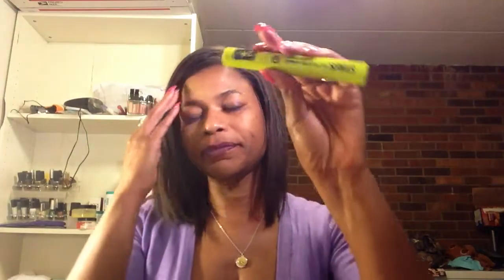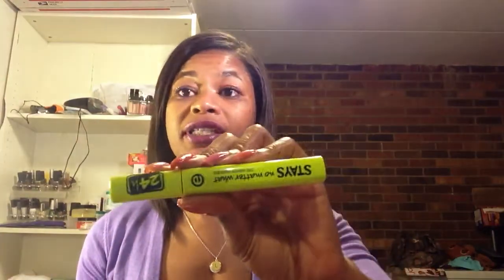Now it doesn't just say it's waterproof — it says 24 Hour Volume Mascara, waterproof, party proof, life proof, and ophthalmologically approved. So this stays put very nicely. Really like it. And again, it's by Essence.